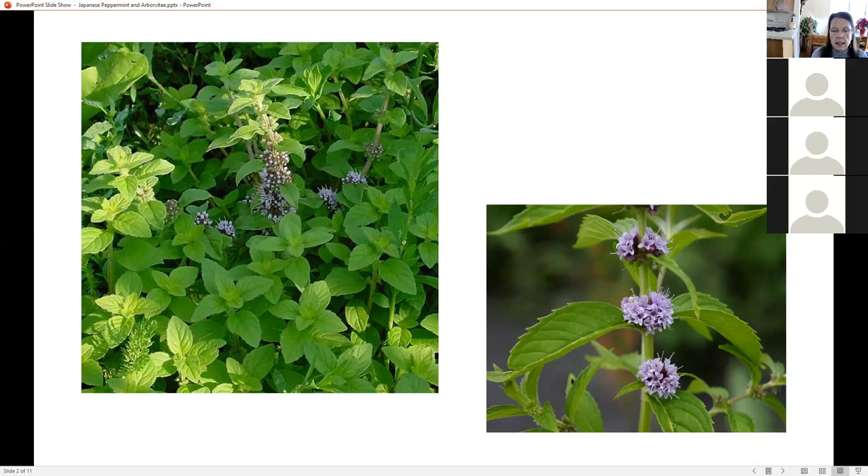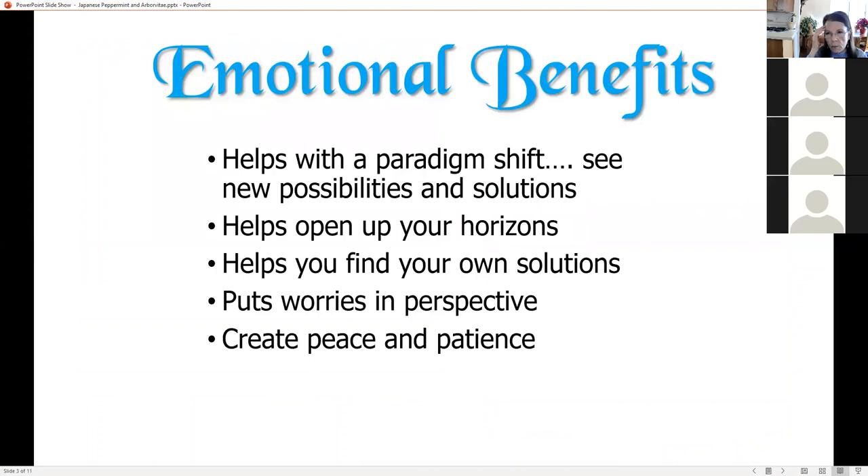The emotional benefits — this is a newer type oil and it's just newly available, so it is not in the Essential Emotions book. There is a guy named Adam Barrely who lives in Australia, and I'm going to send you the link to his YouTube video about Japanese peppermint. A lot of the content today comes from his material — he's the one I got the emotional benefits from.